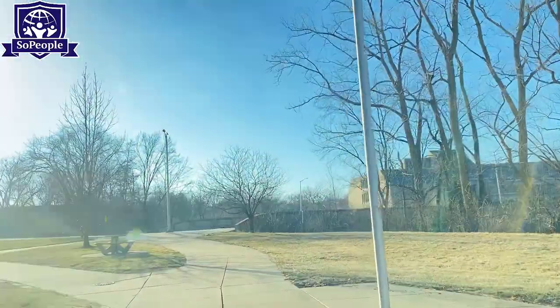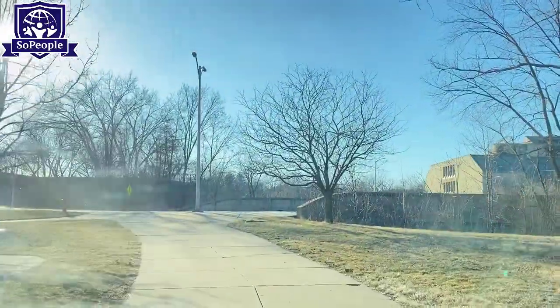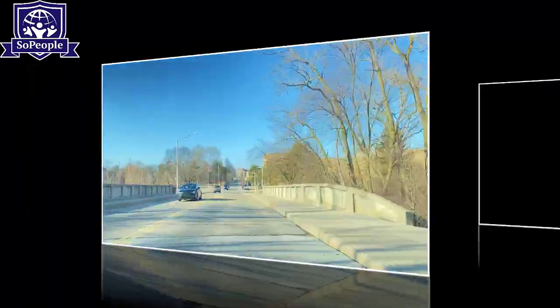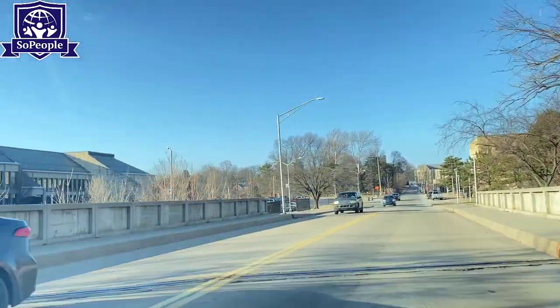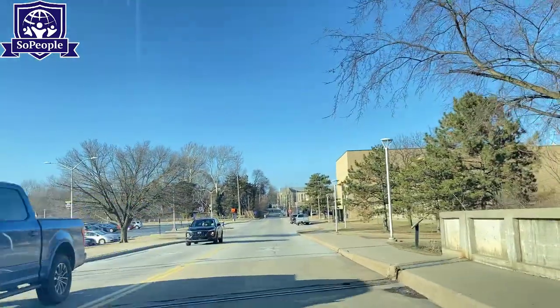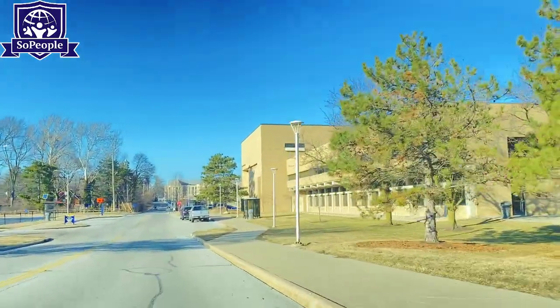The architectural design of the student halls is really beautiful and worth mentioning. Almost 5,000 students — or maybe more — could be able to get a seat in the dormitory to stay on campus.